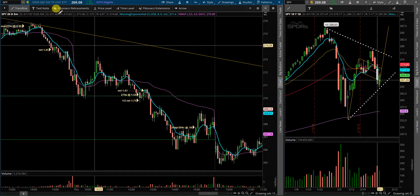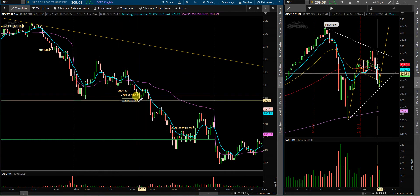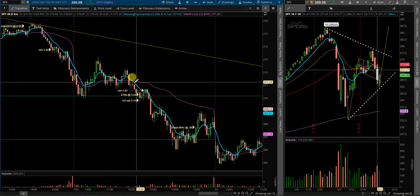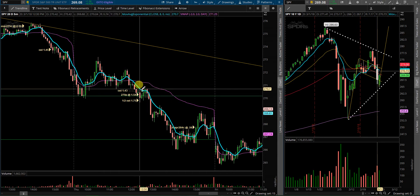The play I did get into on Thursday was a breakdown of the 270 level — some 270 puts at 154. Half out at 175 on the initial drop, the rest trailed me out at 143. The stop loss was a little bit too tight; should have left it up above VWAP. But can't trade with shoulda, coulda, woulda. So I will work on that and improve going forward.